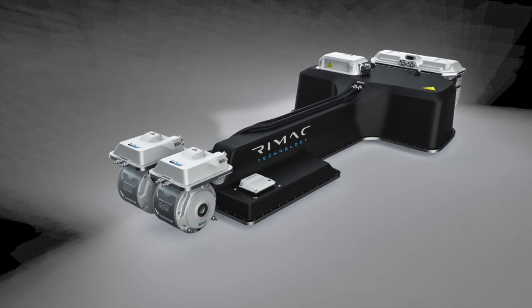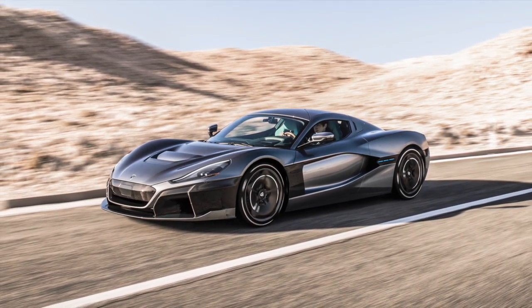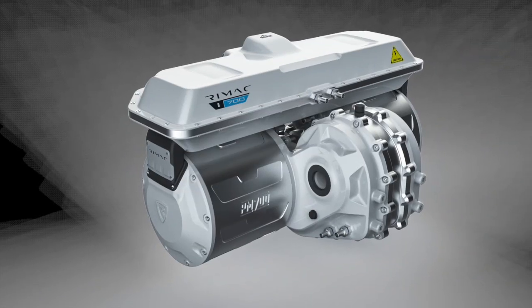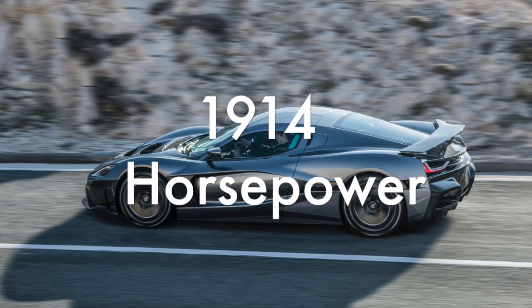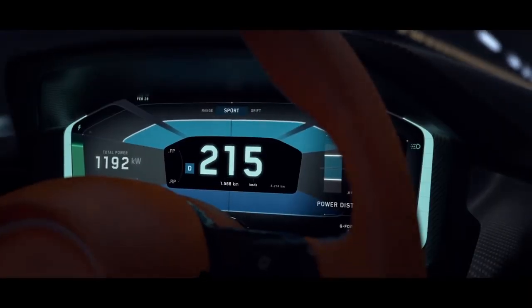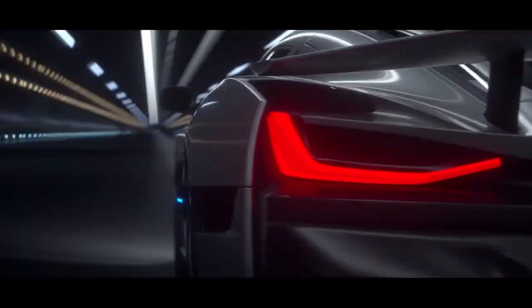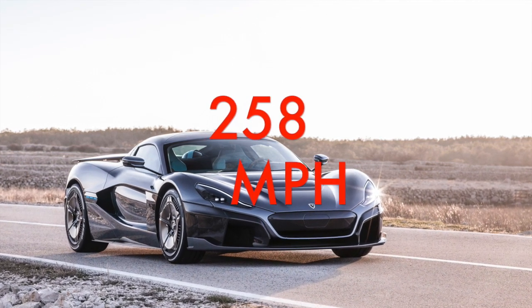The performance of the C2 is provided by four electric motors. Each motor drives each wheel, fully independent of the other motors. Each of the two front motors uses a single-speed gearbox, whereas each of the rear motors uses a two-speed gearbox. The motors draw their power from a 120 kilowatt-hour battery and produce 1,914 horsepower and 2,300 newton meters of torque. This allows the C2 to do zero to 60 miles per hour in just 1.85 seconds, making it the fastest accelerating production car ever. The top speed is electronically limited to 258 miles per hour.